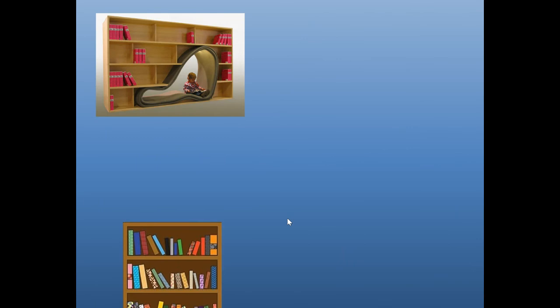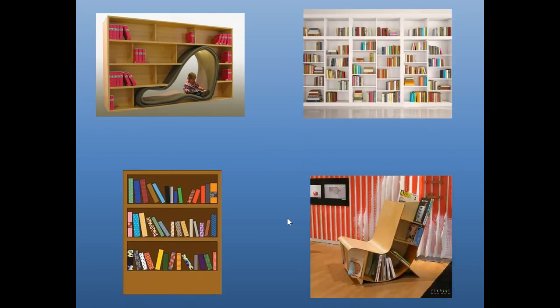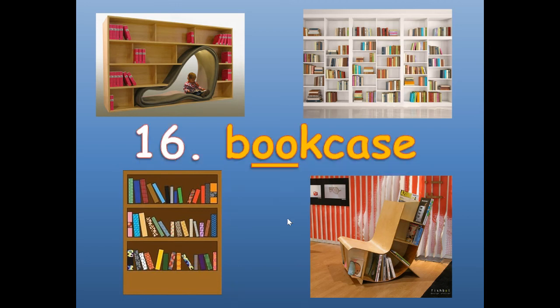Number sixteen. These are all examples of a bookcase. We already did book — we just add case to it with the magic E, which makes the A say its name. Bookcase. B-O-O-K-C-A-S-E. Bookcase.